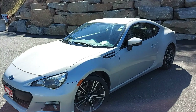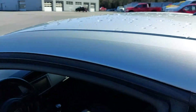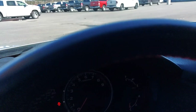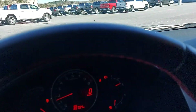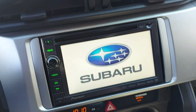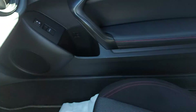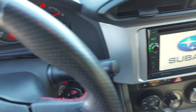We have this listed for $16,000 at the moment. I'm going to hop in and we'll start it up. There's currently 88,794 kilometers on this BRZ. Nice clean, simple, little sporty car — not too much to it. It's made to be driven. These things handle incredibly well.